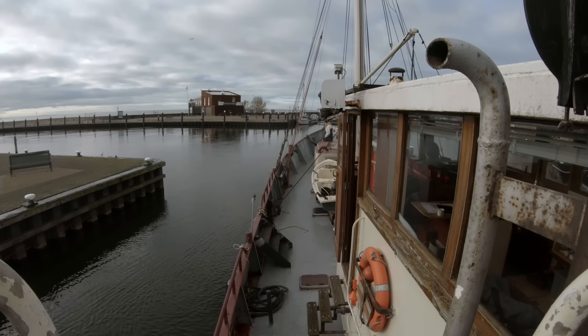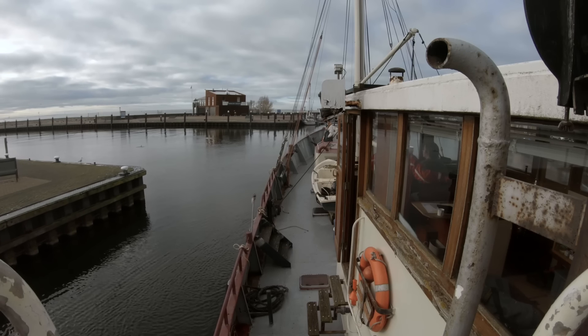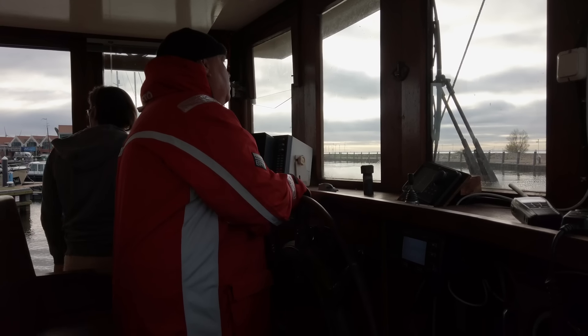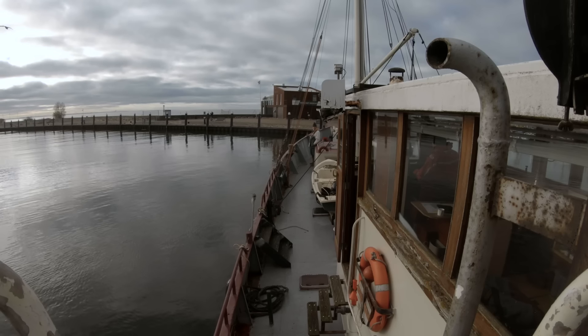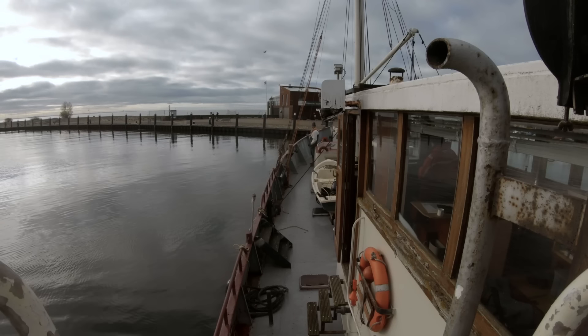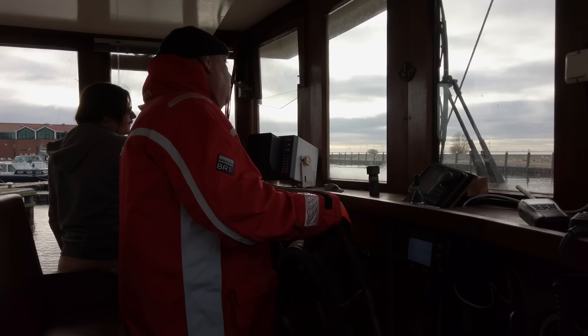After all that practicing, even more fun awaited us at the end of the very narrow channel, where we needed to turn the ship in the harbour basin. So you know the story: rudder hard to port, forwards, backwards, forwards, backwards, forwards, backwards — pointing in the right direction and off we go.